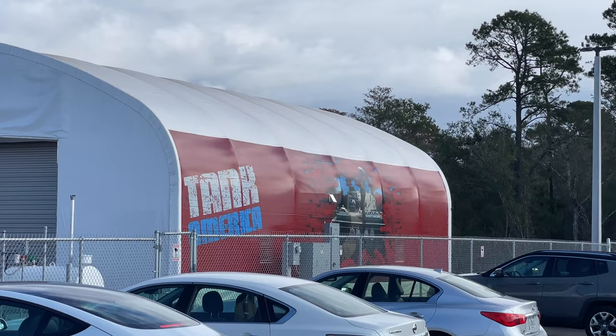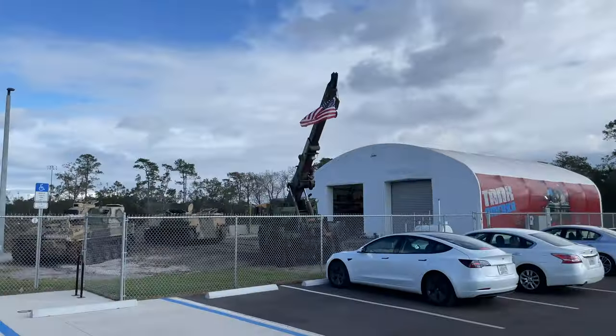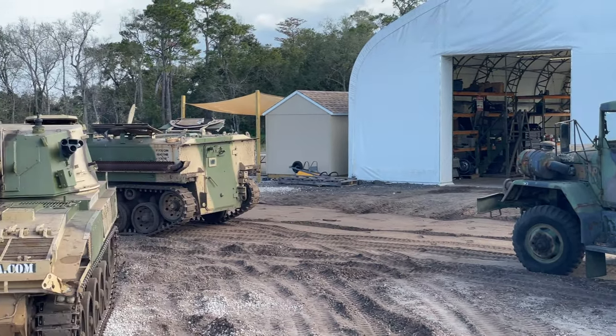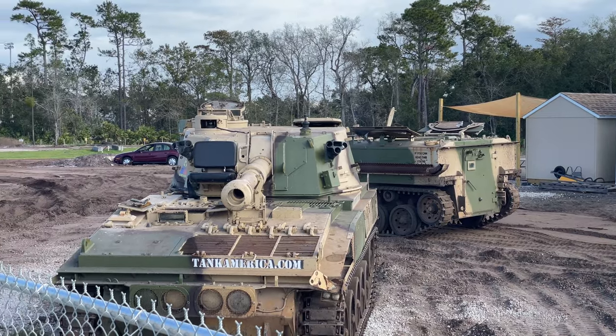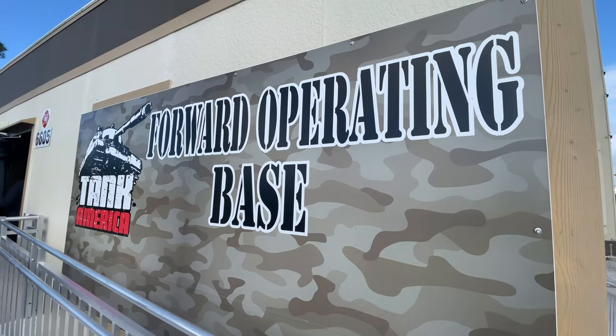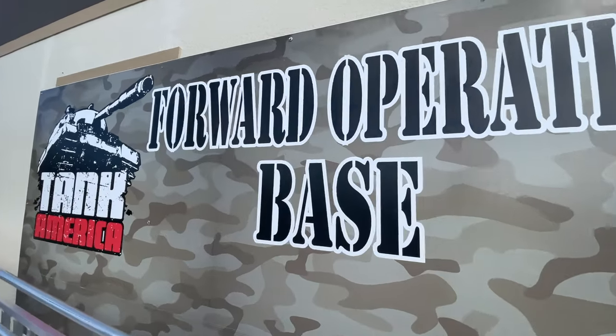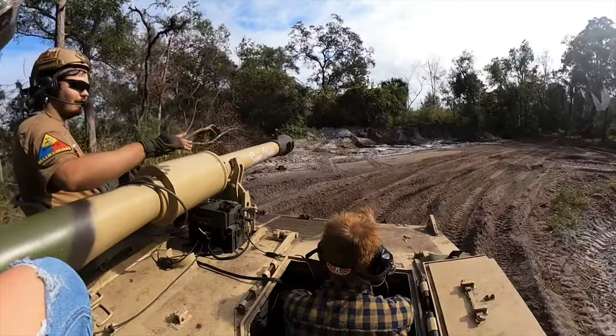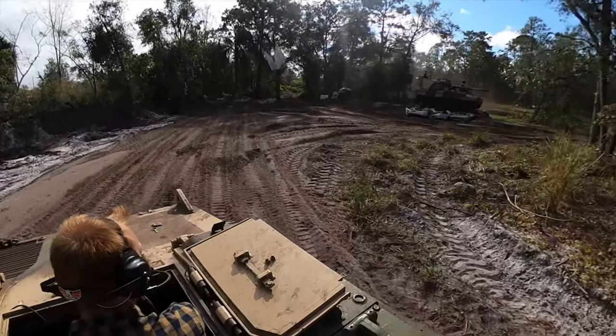Tank America is located in Orlando, not far from Rollins College, Full Sail University, or downtown Orlando, but it isn't easily noticed from a main road, so we definitely recommend putting the address into your GPS for exact directions. Once you get close, you won't be able to miss it as signage leads you to the forward operating base where you will come face to face with tank after tank after tank.